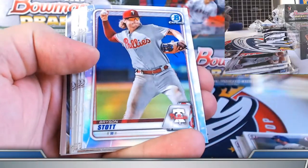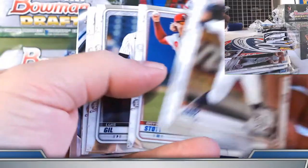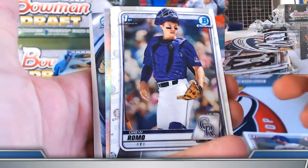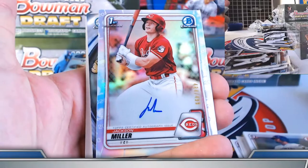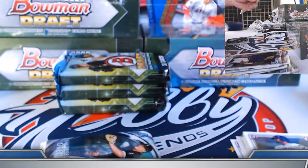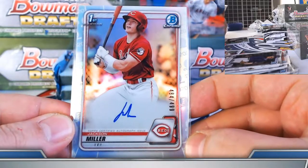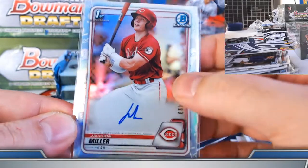Steven, let's see if we can fill in some of that rainbow for you, sir. Hunter Green, Bryson Stott refractors. Here comes a refractor autograph to 499. Jackson Miller — there we go. Needed action on Jackson. Action Jackson — 484 out of 499 on this one. Put it on the board.